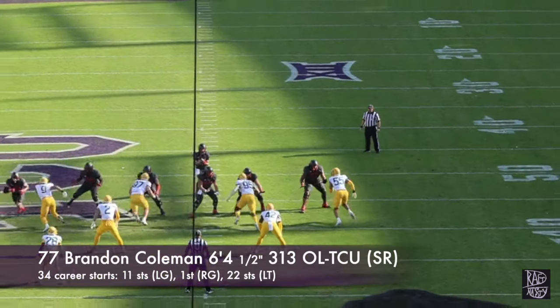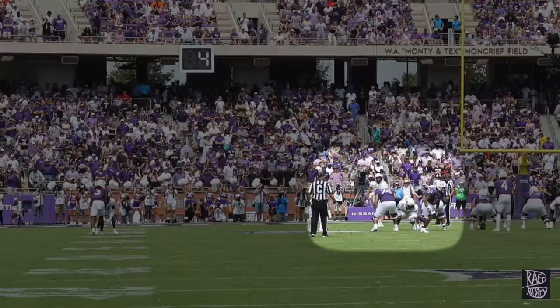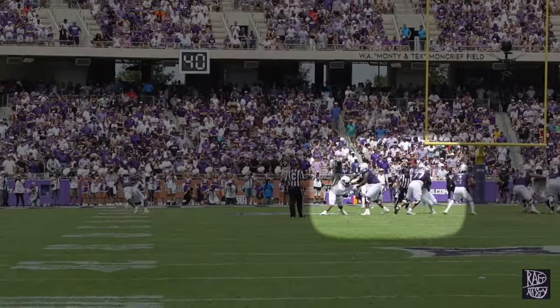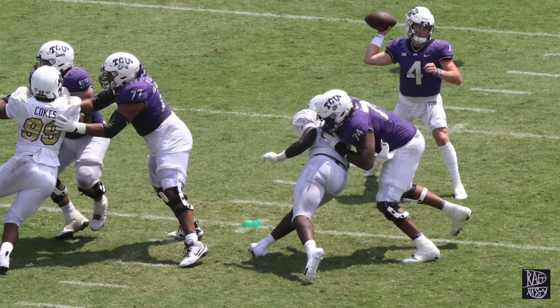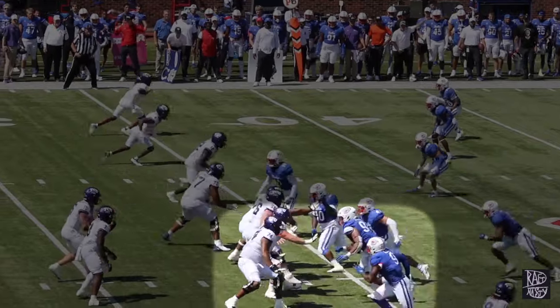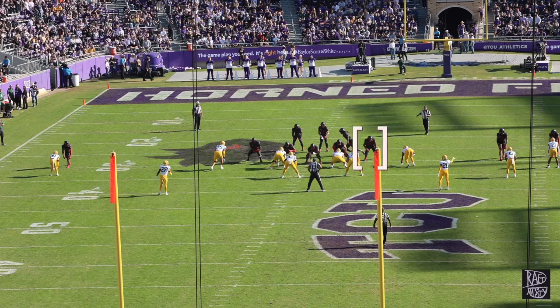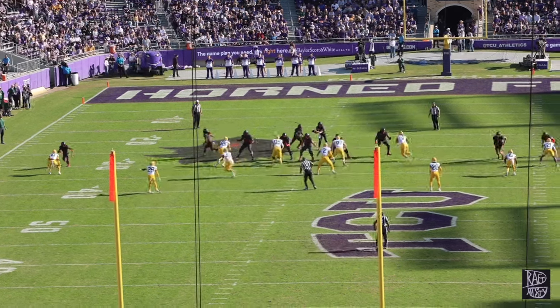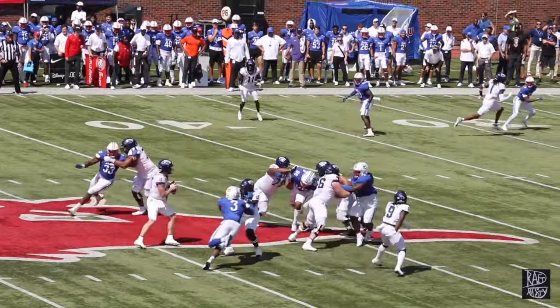The left tackle for TCU today was Brandon Coleman, who has played some left tackle in the past and moved to left guard this year, simply to get the bookends on the same side. Remember last season during the national championship run, it was Andrew Coker on the right side, but this year they started both on the left side at left guard and left tackle. Today you get a different story because Coleman manned that left tackle position.